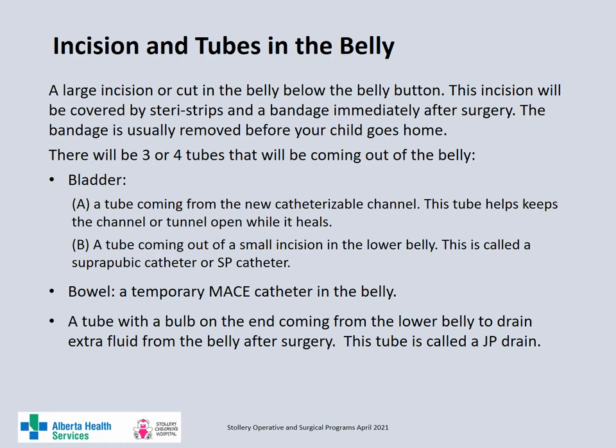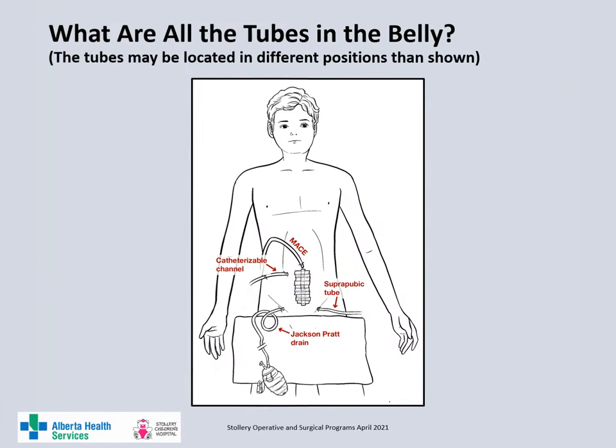The tube in the catheterizable channel helps keep the channel open while it heals. The suprapubic tube comes out of the bladder through a small incision in the lower belly. Your child will have a tube coming out of the bowel which helps keep the MACE channel open while it heals. Your child will also have a tube with a bulb on the end coming out of the surgical area in the lower belly — this tube will drain any extra blood or fluid which accumulates around the surgical area. The MACE tube often comes out of the belly button and is clamped after surgery. Both the tube in the catheterizable channel and the suprapubic tube will be draining urine from the bladder. The JP drain, or the tube with the bulb in it, will be draining blood and fluid from the abdomen.